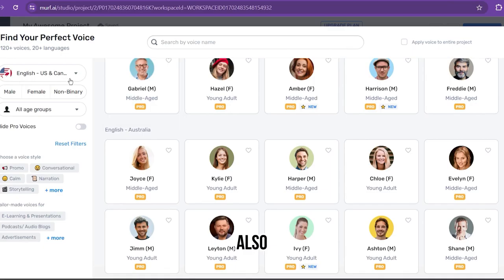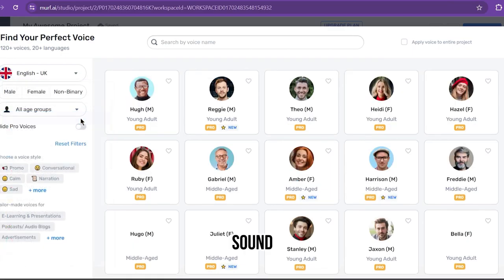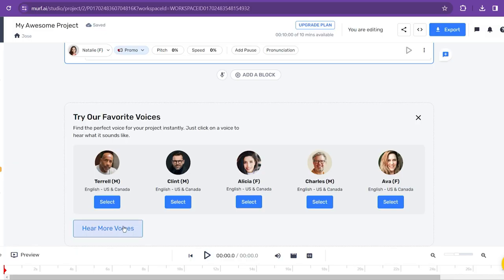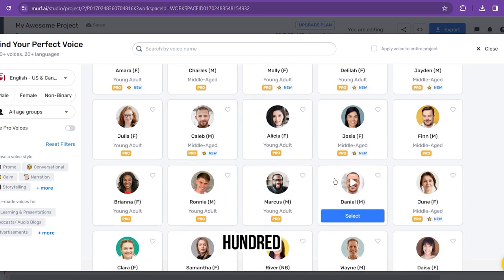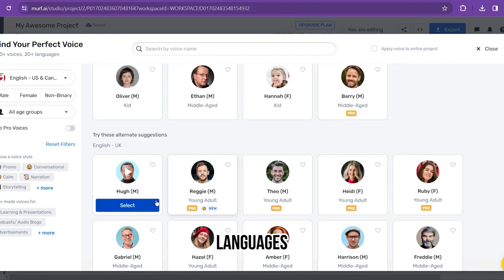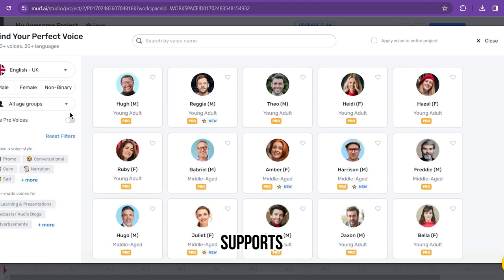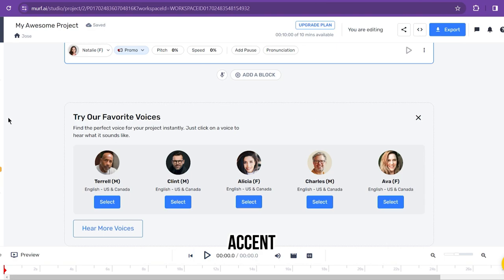The voiceovers offered by Murph can also be customized by pitch, sound, and volume. You can add pauses and emphasis, or change pronunciation. The top features of Murph include a large library offering more than 100 AI voices across languages, expressive emotional speaking styles, audio and text input support, an AI voiceover studio, and customization through tone, accent, and more.